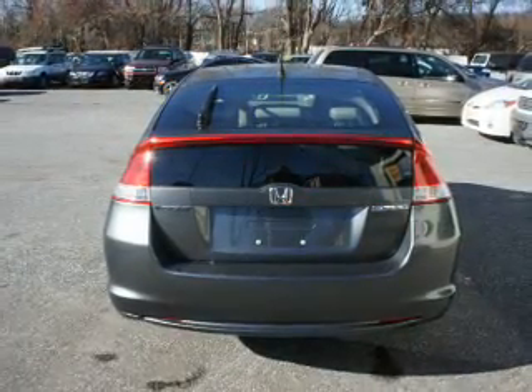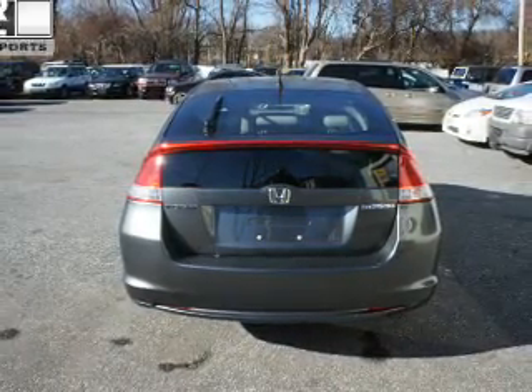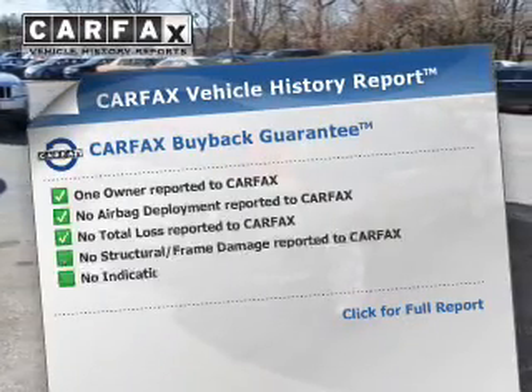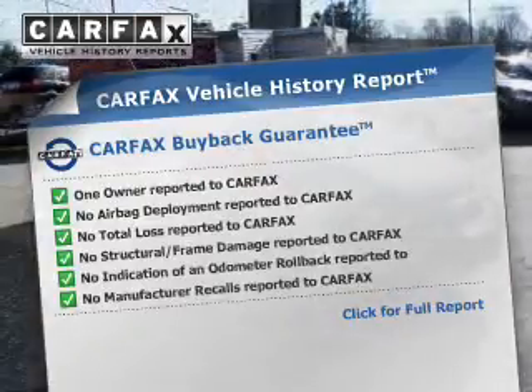Premium wheels lend a distinctive appearance. Brake safely with the anti-lock braking system. Rest easy knowing this vehicle comes with a Carfax vehicle history report from Carfax, the most trusted provider of vehicle information.